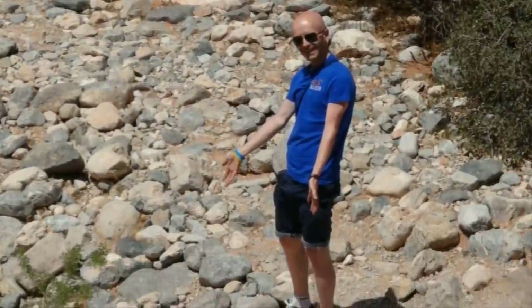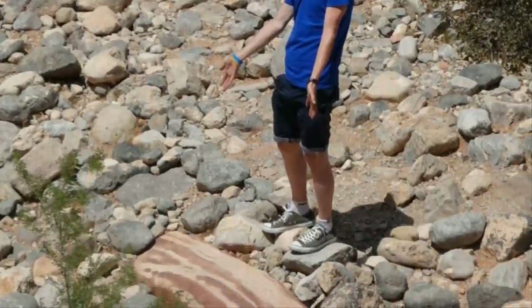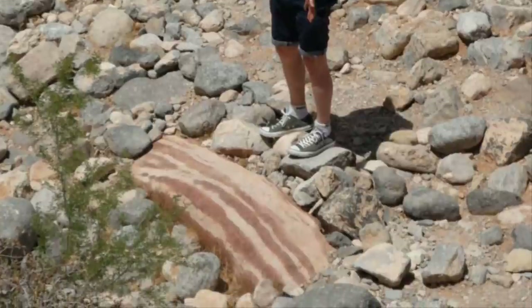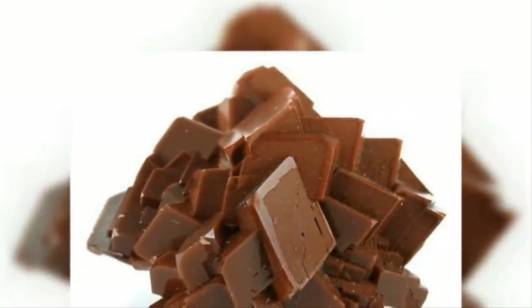Is there any food stuff that rocks don't resemble? This one, for example, is misleading hungry hikers into believing that it's bacon. To be honest though, who wouldn't love a rasher this humongous? That'd certainly be a breakfast worth clogging up your arteries for.